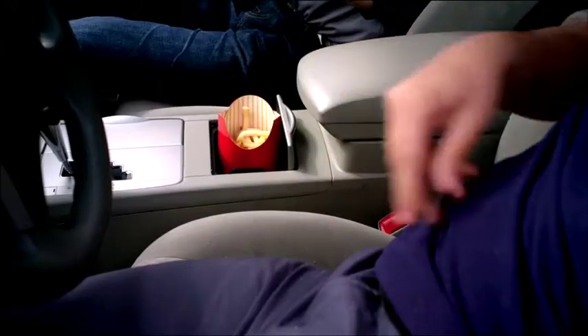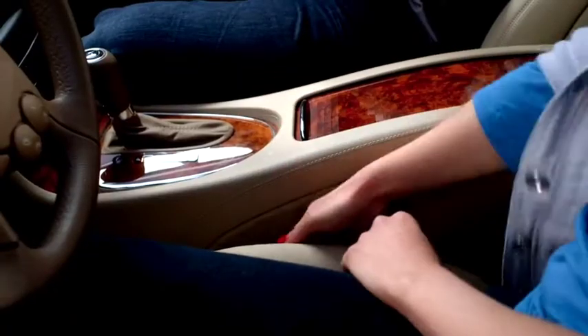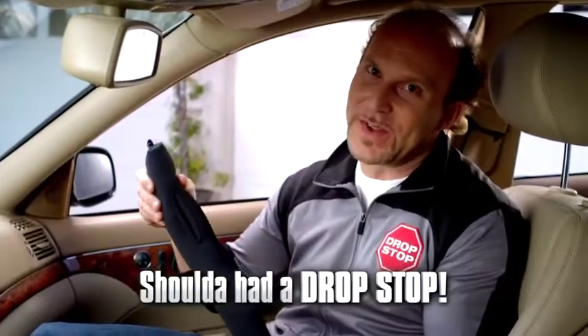You know that black hole inside your car? Should have had a Drop Stop. That bottomless pit, that car seat gap triangle? Should have had a Drop Stop. That annoying gap between the seat and center console? Should have had a Drop Stop.